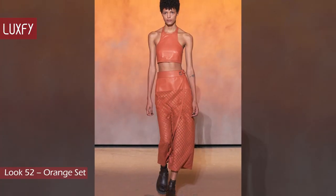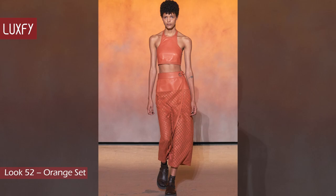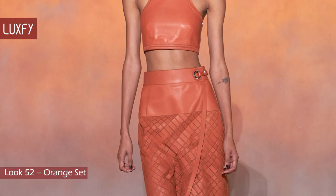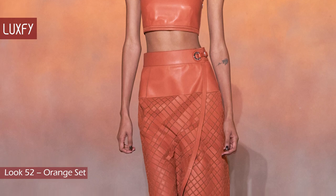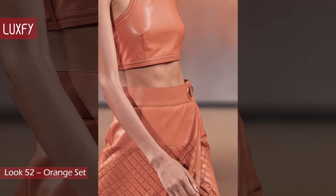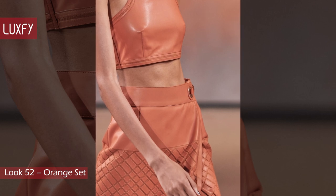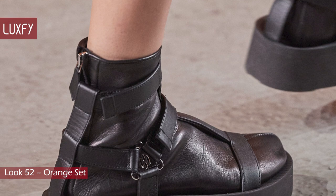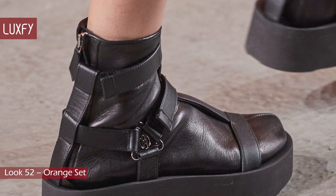Look 52: Orange Set. This set is entirely made of leather, with the skirt embroidered in that same pattern we saw before. This look is effortlessly sexy and showcases that amazing artistry with leather that only Hermès has. This look was also paired with the gladiator sandals with leather socks.